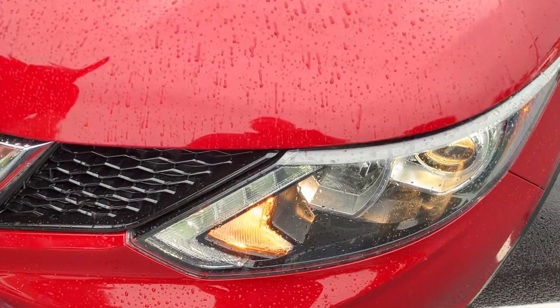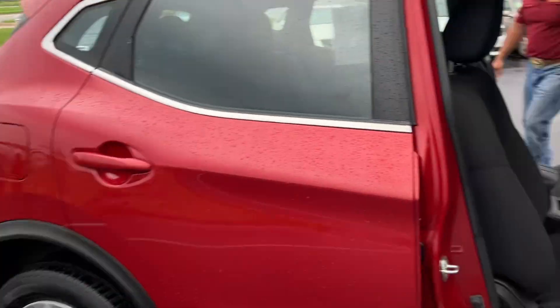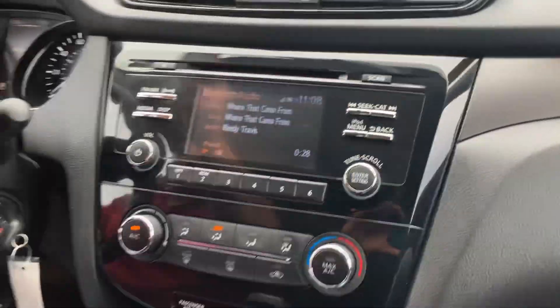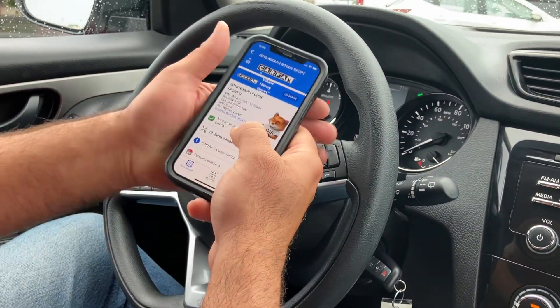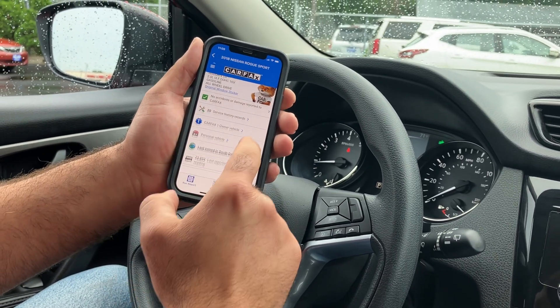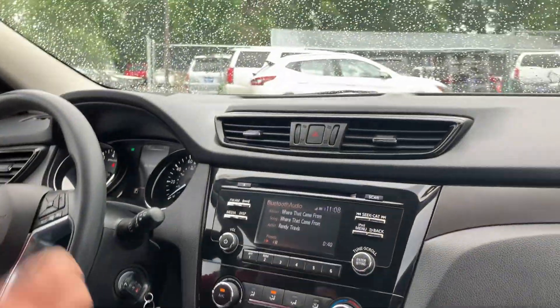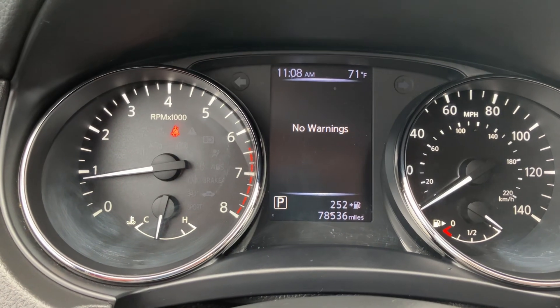I'm going to show you the Carfax real quick — let's hop inside. Welcome inside the Nissan Rogue. This is the Sport S model, and you get some nice features. We'll go over that one owner, no accident, detailed service records — you can view that for free on our website. There are no warning lights, as you can see, and it's got 78,536 miles.